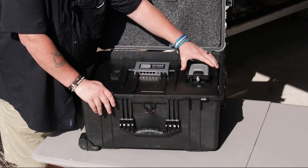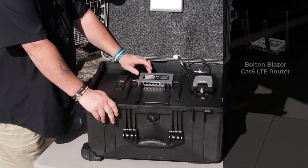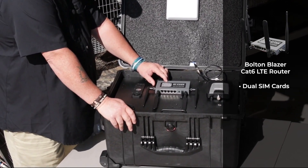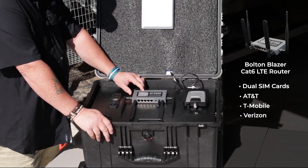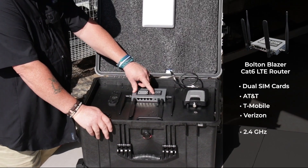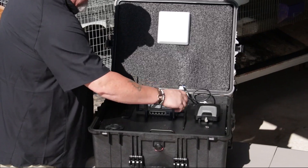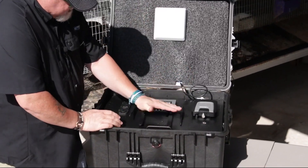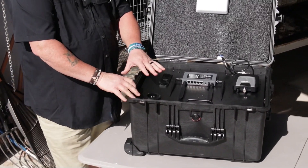Here's the Wilson weBoost that we discussed — covers 1,500 square feet, very powerful. The other thing is the Bolton Blazer, a Cat 6 LTE router with dual SIMs, so you can put two different SIM types in here — AT&T, T-Mobile, or Verizon, your choice. It is a 2.4 GHz and 5 GHz router. The antenna splits up here and this is where the signal is broadcast down to your router.